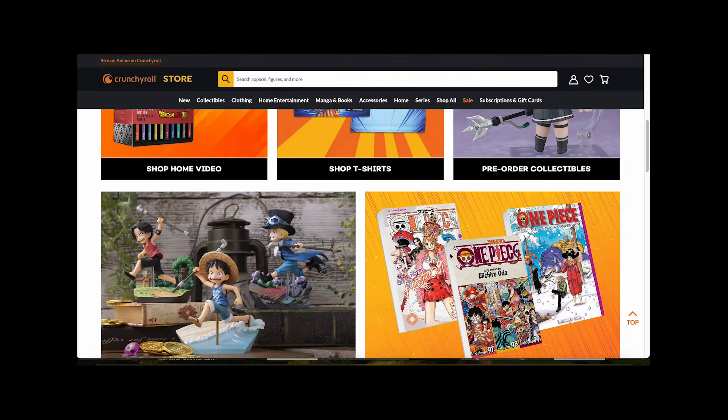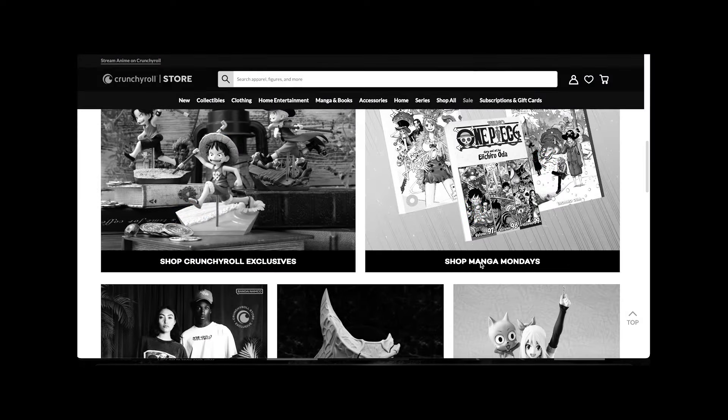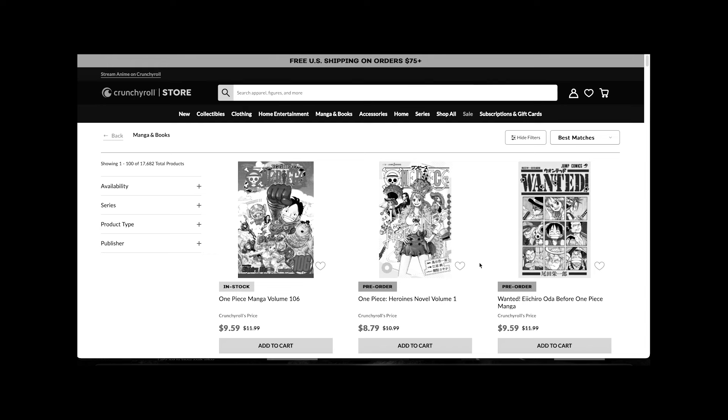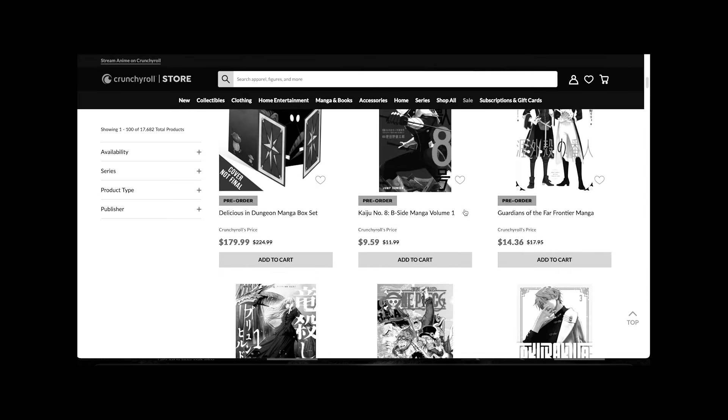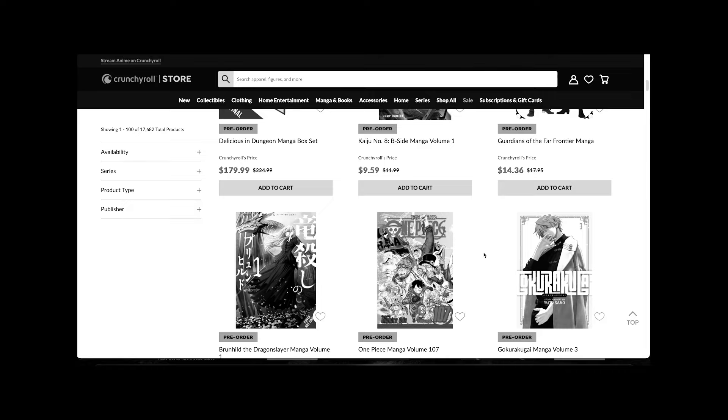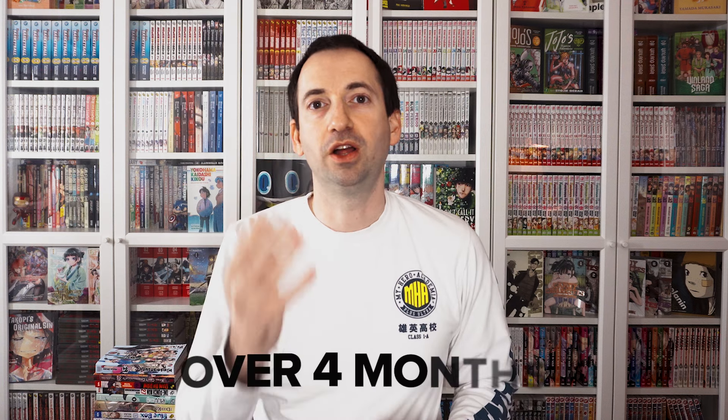Oh Crunchyroll, oh Crunchyroll, how much I want to sing your praises. Oh Crunchyroll, oh Crunchyroll, how I hope we would not be in this situation. So what do you do when you order from Crunchyroll and your order is stuck for over four months?